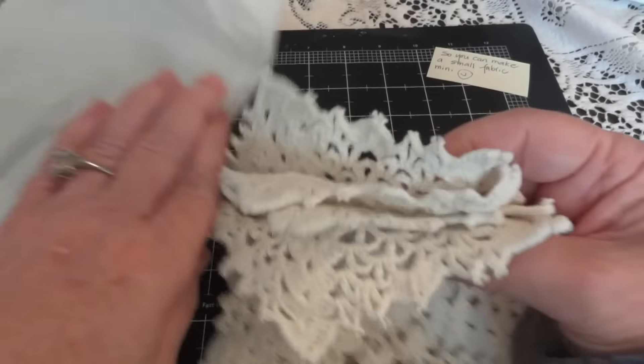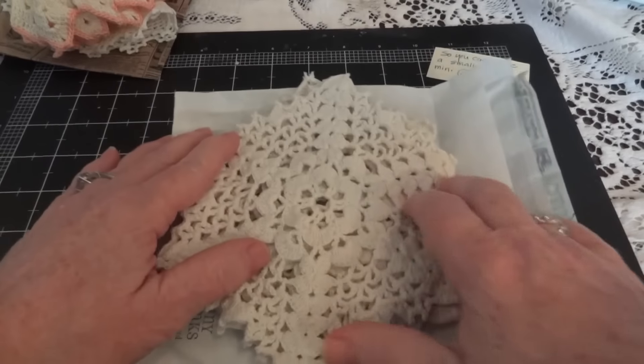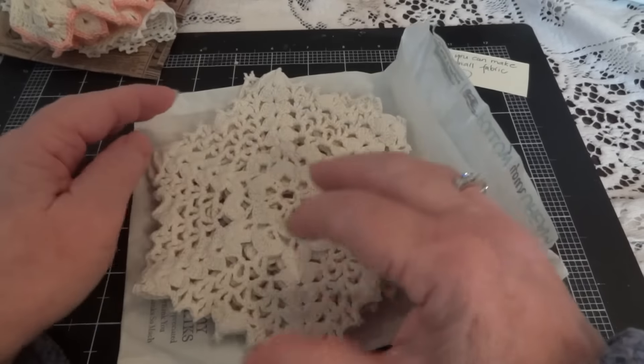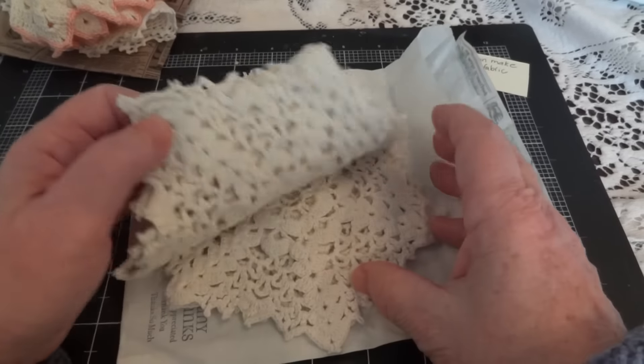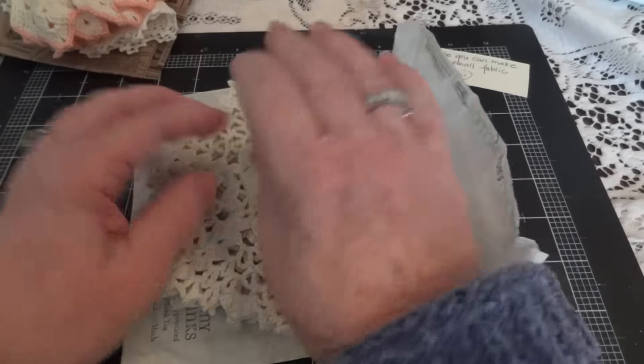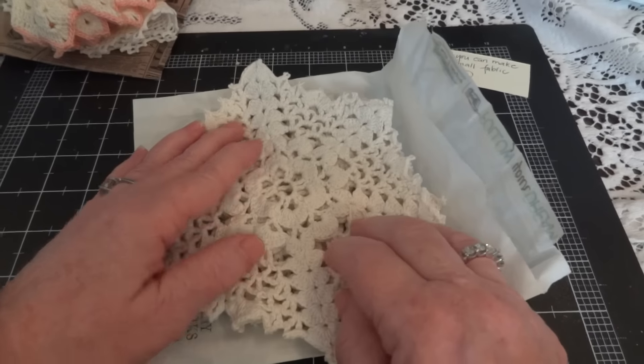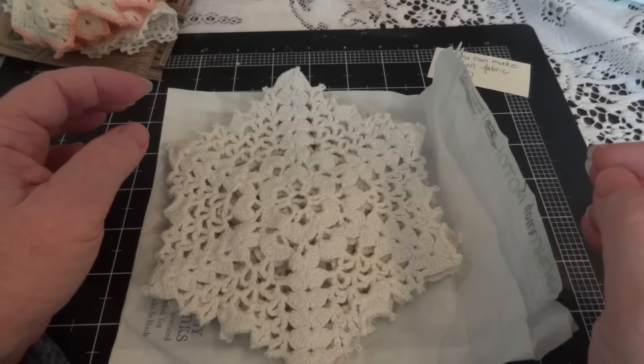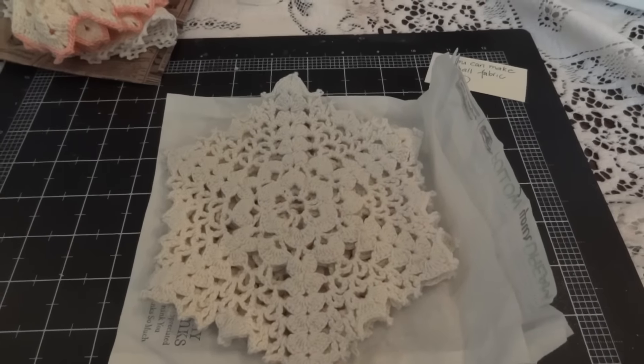Thank you so much, Irene. Everything is beautiful. Please go check her shop out and her channel — her prices are more than reasonable and her sale prices are crazy. So do check her out. Thanks for watching, everyone. I'll see you again soon. Bye for now.